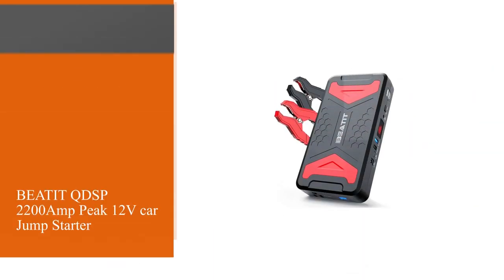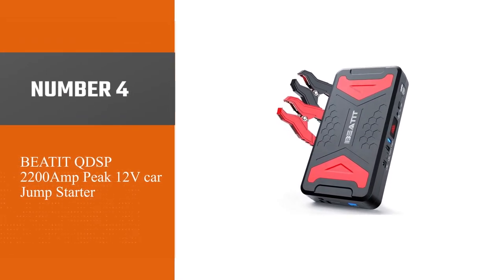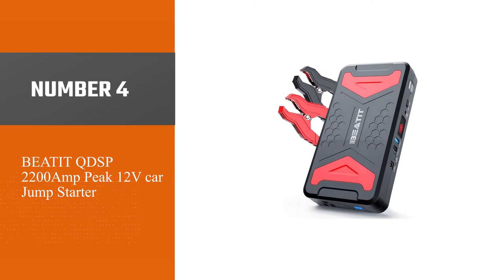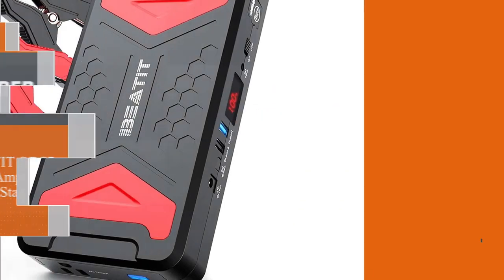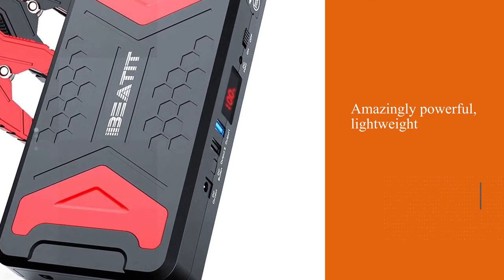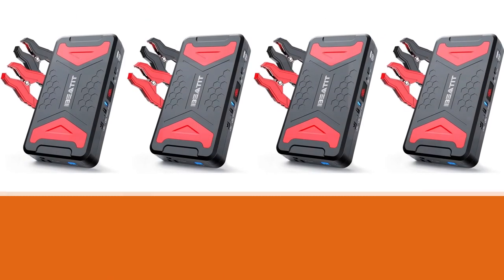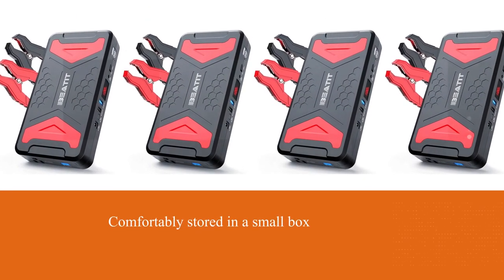Number four: Beated QDSP 2200A Peak 12V Car Jump Starter. The compact and my favorite unit is amazingly powerful, lightweight and handy. It's portable and wireless by nature. Weighing only 2 pounds, it is comfortably stored in a small box, which is beneficial during distant trips.